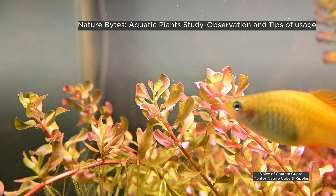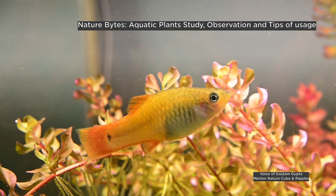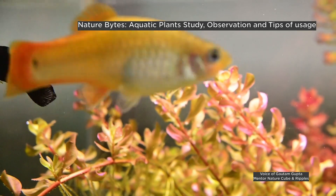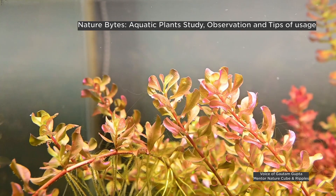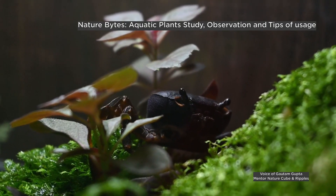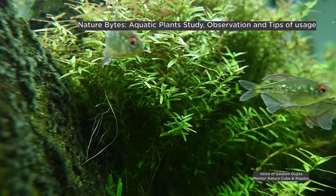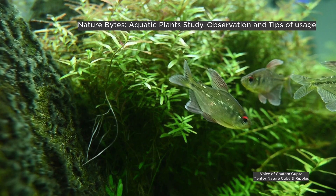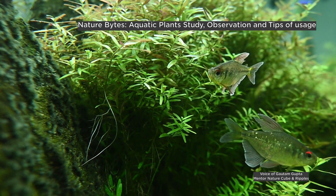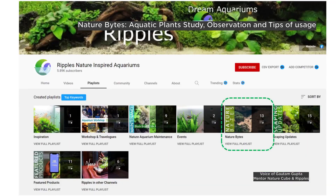We, who are a part of the Ripples Gallery in Kolkata, feel that we are very lucky as the gallery gives us an opportunity — us as aquarium hobbyists, enthusiasts, people who are very passionate about fish keeping — to observe a lot of fish, plants, aquatic plants in the many aquascapes and biotopes that are there in Ripples. In our channel, these observations are brought to you under the playlist named Nature Bites.